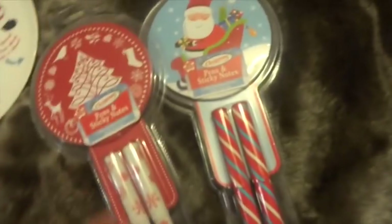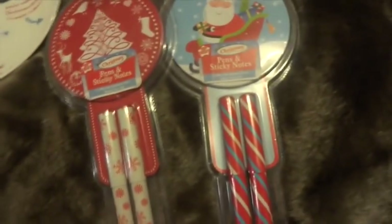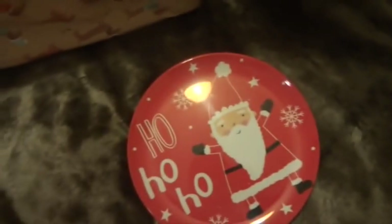Next items — you've probably seen these in a haul actually — these are just two Christmasy pens and notepads. I thought it was a really cute idea, just novelty Christmasy stuff, and these were a pound each from The Range.